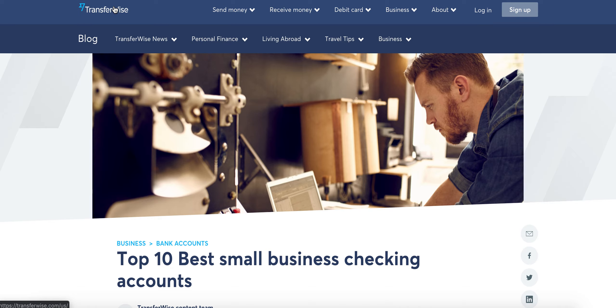This article is on TransferWise.com blog, and TransferWise is kind of cool. It works really well for international sellers, but people all over the world can use it. They have what's called a borderless checking account, and basically they provide you with a checking account and routing number in any country you need, so that no matter where you're making an income from, you can have it routed through this account.